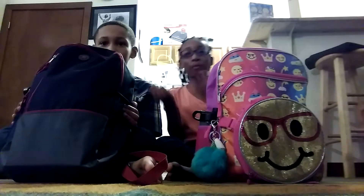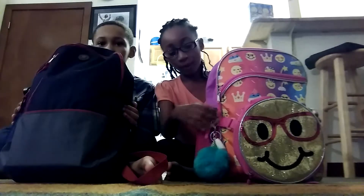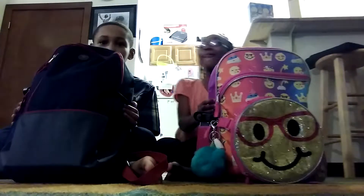Hey guys, it's Tiana and my brother. So today we're going to be doing what's in my backpack. Me first, okay?